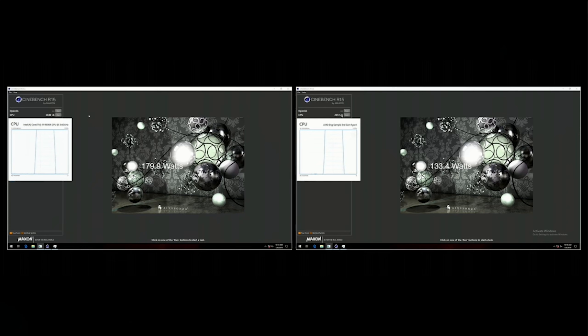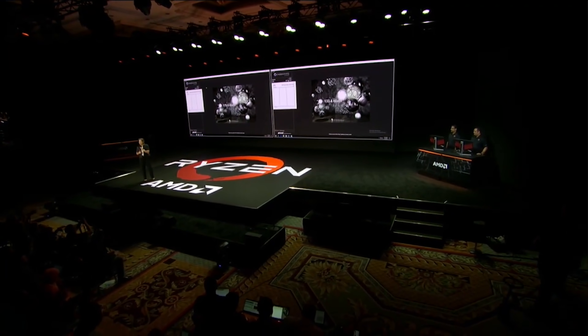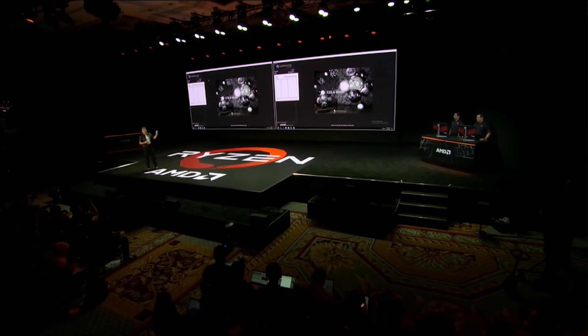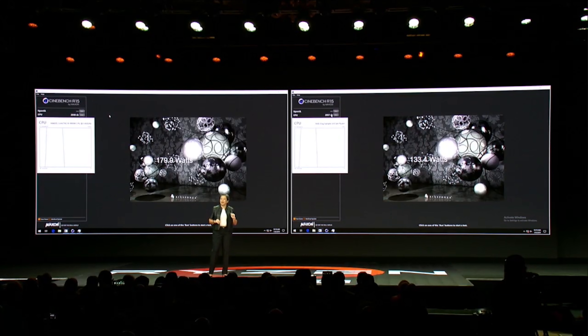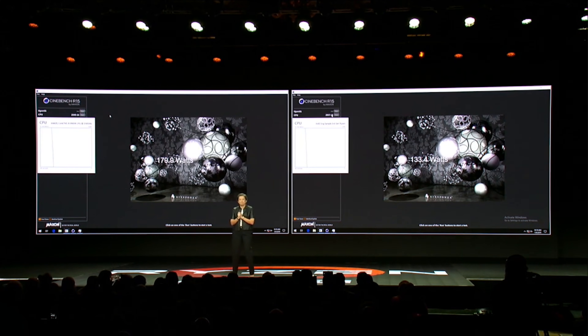We can do some basic extrapolation on the score AMD achieved. The Ryzen 7 2700X hits around 1770 points in Cinebench, so with Ryzen 3000 hitting around 2050, that's a 16% increase with an early engineering sample. AMD was keen to stress clock speeds aren't final. If the gains are purely from clock speeds, the demo system would be running around 4.5 to 4.6 GHz all-core at 75 watts, which is very impressive and shows off what AMD can achieve with 7 nanometers.